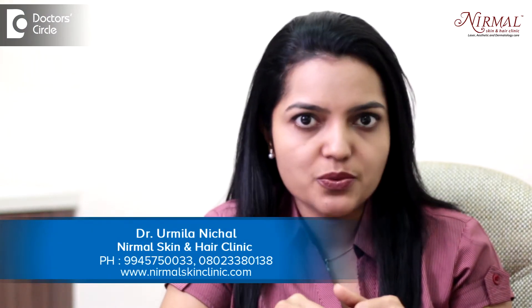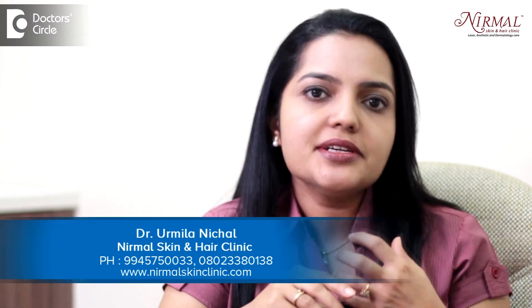So you get a non-surgical face lift as well as you get benefit on your acne scars. Another advantage is people with very oily skin also get benefited with this technology. It reduces the oiliness which we call as Ciboria. So it reduces the oiliness, it reduces the open pores also. So this technology is a real boon. Thank you.